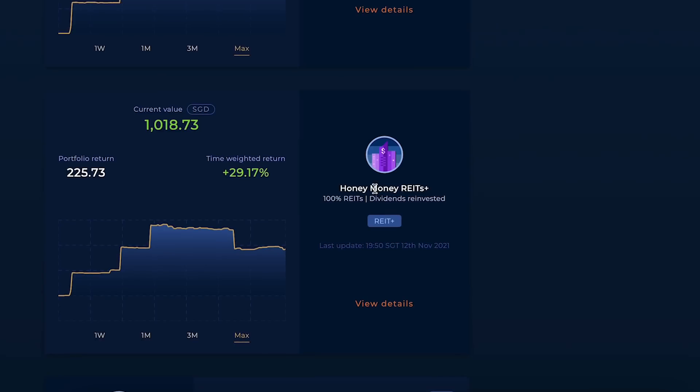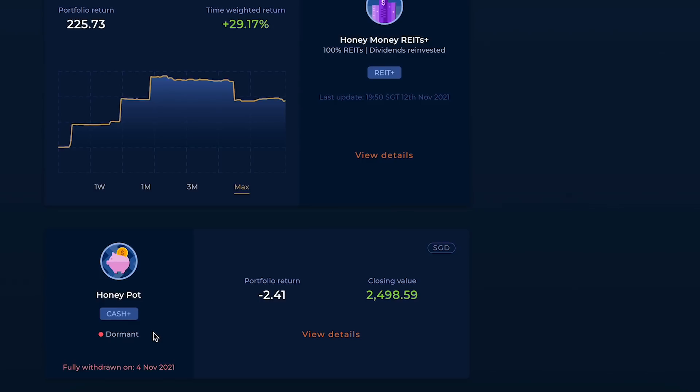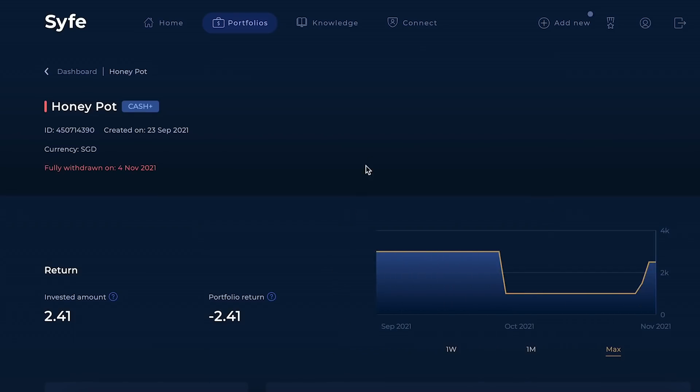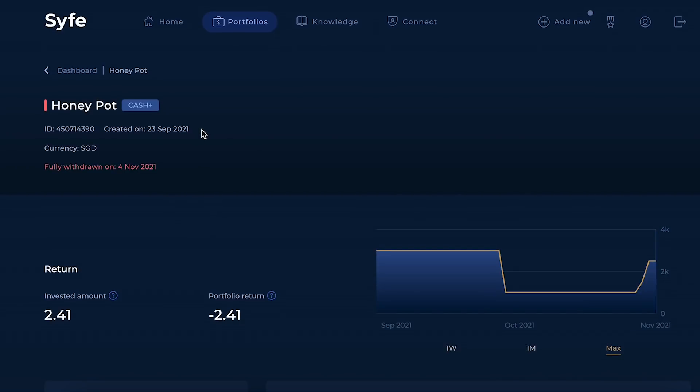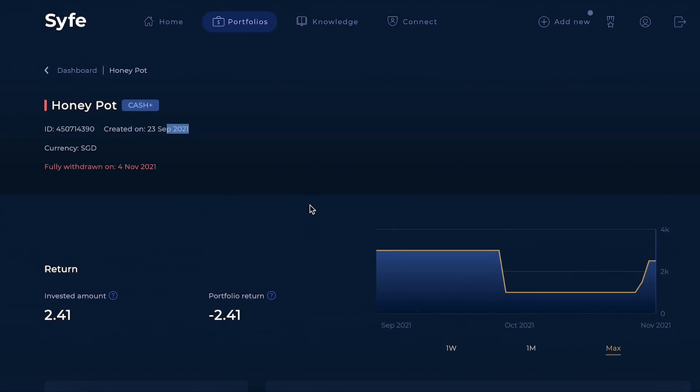Starting with Cash Plus: my Honeypot Cash Plus portfolio is now dormant — I withdrew everything from 2.5k and made a total gain of just $2.41 over those few weeks. I fully withdrew this on the 4th of November, even though I only created it two months earlier in September.